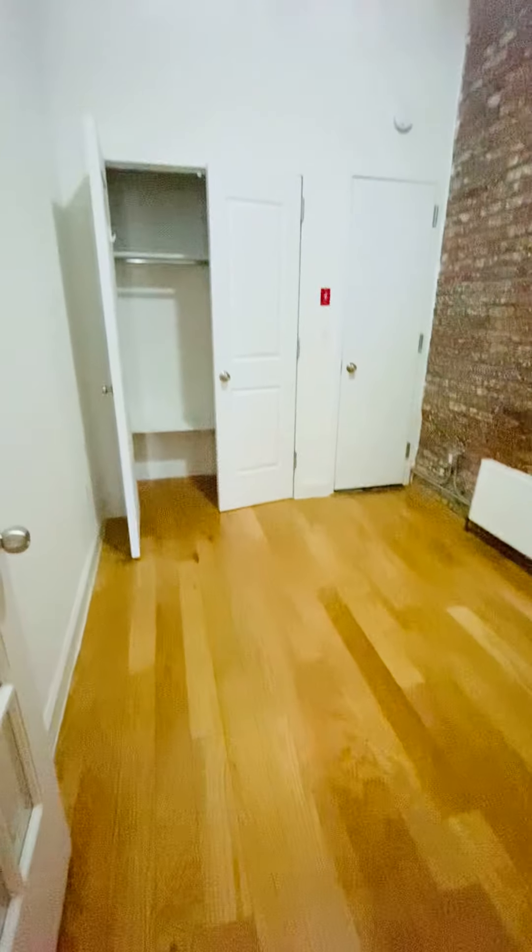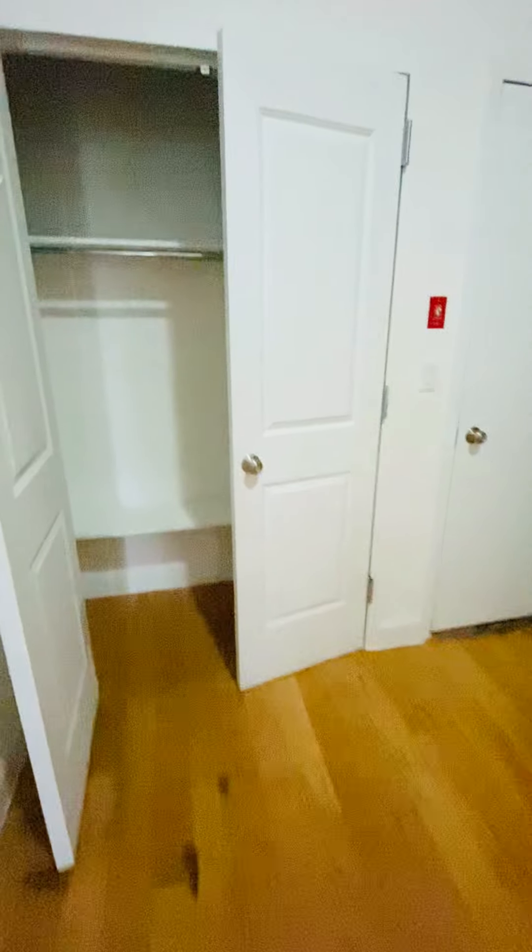You've got the second bedroom — also fits a queen-size bed. You've got central AC and a closet in here that also goes all the way up.